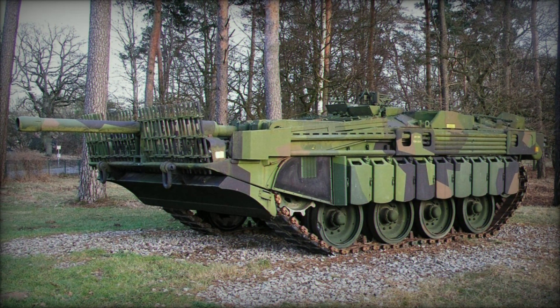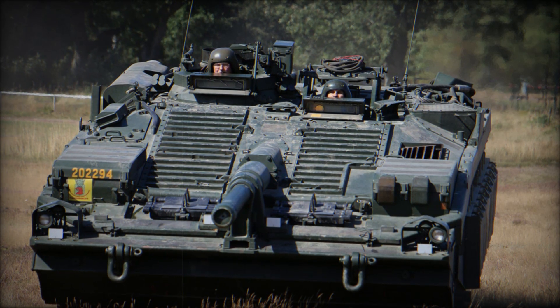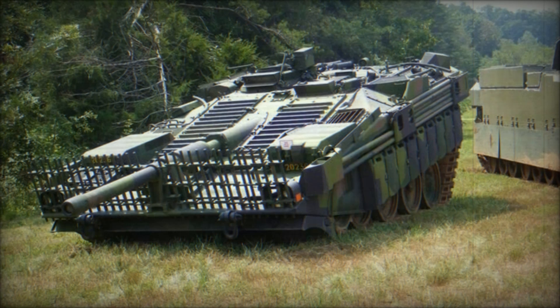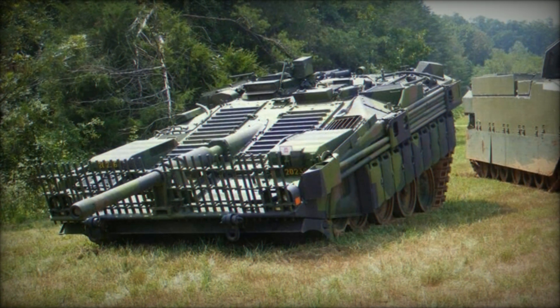When positioned in a ditch, the Strv 103 could use the earth as cover, with only its low profile visible above the ground. This clever tactic provided an advantage in battle, allowing the crew to prepare for an ambush. The design emphasized stealth and surprise, crucial elements for any successful defense.